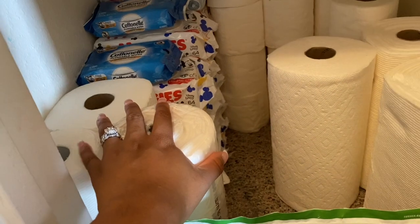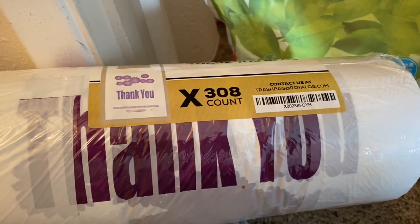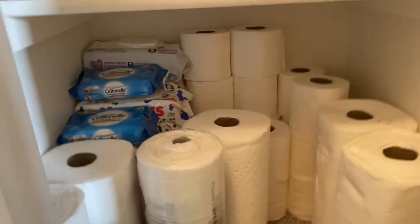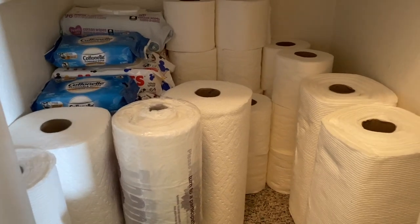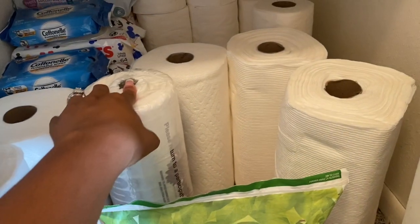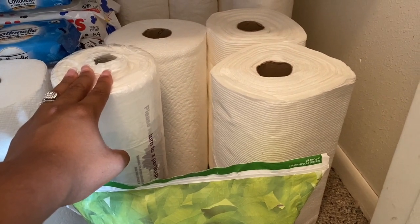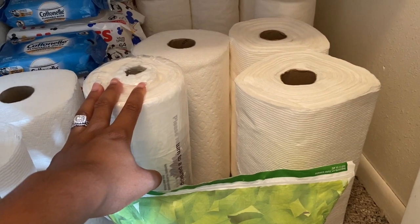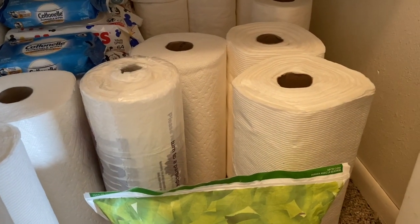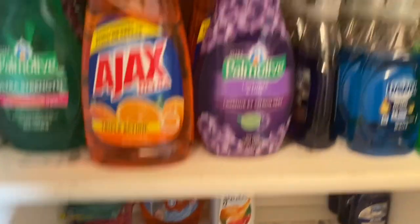I also have paper towels here so we can grab one whenever we run out in the kitchen. And this is a supply of thank-you bags I ordered from Amazon — I'll use these whenever someone purchases a bundle from me. I usually used Walmart bags, but I wanted something nicer. It's a total of 350 bags, and I think I paid somewhere between nine and fifteen dollars, which I think is a really great price.